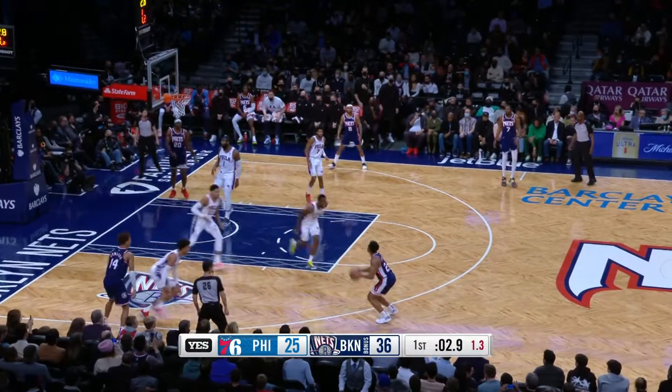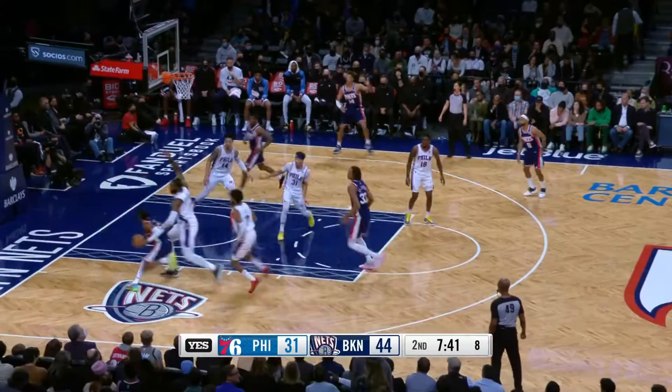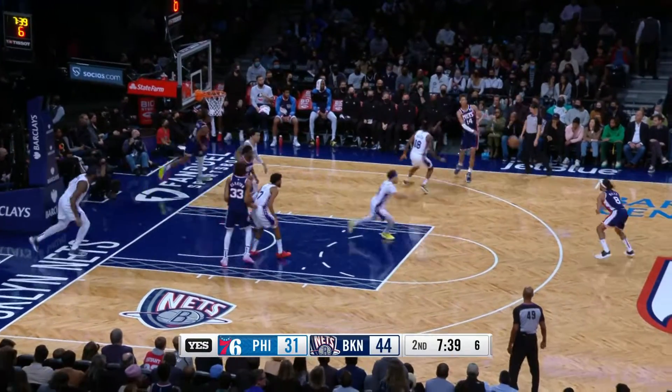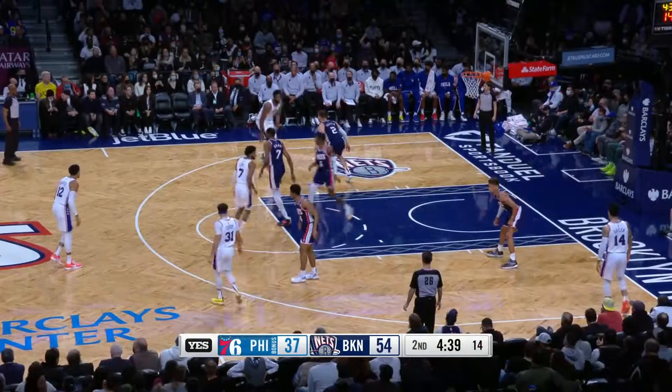Kessler Edwards finds Cameron Thomas for the pull-up three just before the end of the quarter — it's good. Brooklyn up 39-25. Then more Nets ball movement: Kessler Edwards finds Patty Mills who knocks down the three. Brooklyn up 47-31.